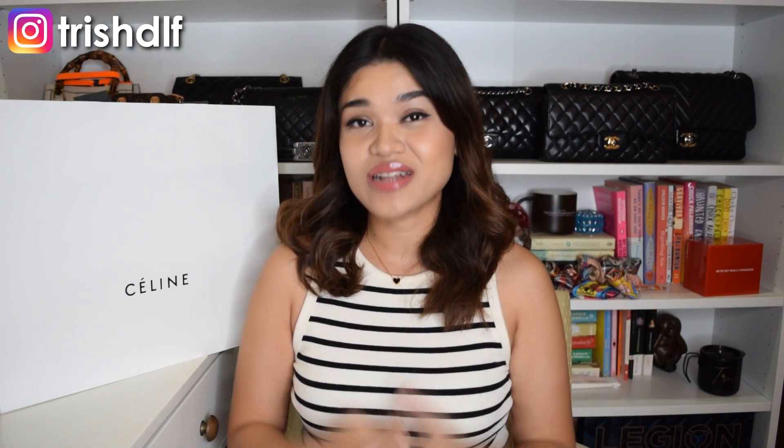Hey guys and welcome back to the channel. In today's video I'm going to be doing a Celine unboxing. But before anything else, if you're new here, welcome. And if you're a returning subscriber, welcome back. I'm trying to reach 3,000 subscribers by this year, so if these are the types of videos that you like watching, I would really appreciate it if you could hit that subscribe button down below. And if you want to connect with me on my socials, it's at JishDLM.